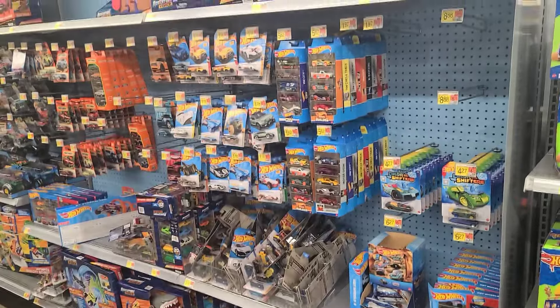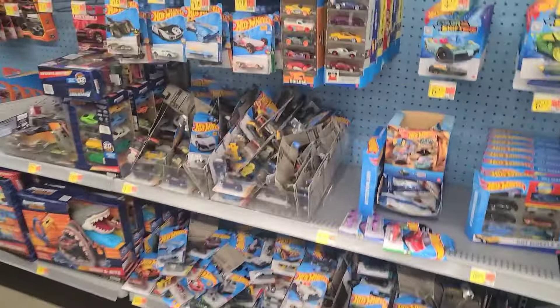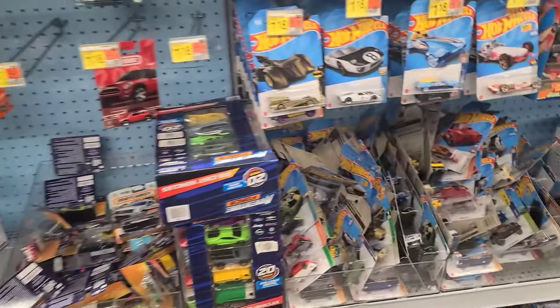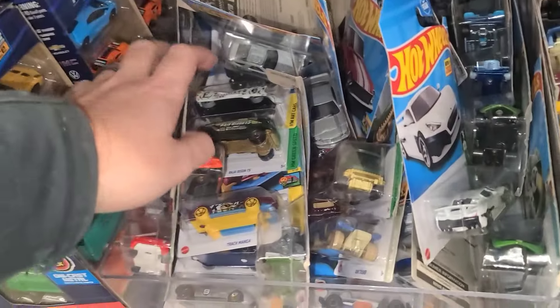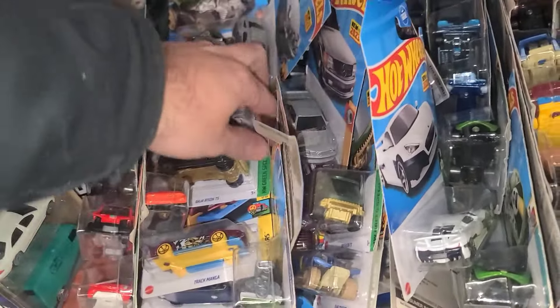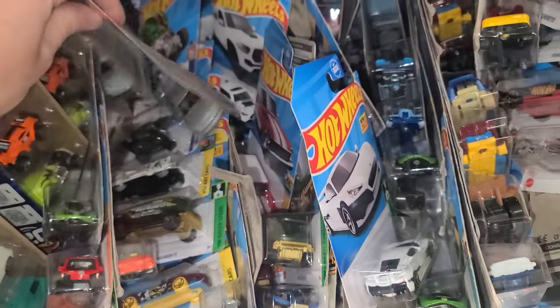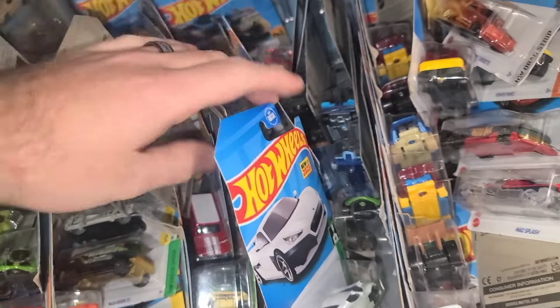Alright, that's it for this one. Let's get out of here, heading to another Walmart. We made it to Walmart number two — let's see what they got inside. There's just a bunch of Hot Wheels all over here. I don't think these are going to be fresh — imagining that somebody went through cases and put them out here. We'll give it a good quick look to see if we can find anything.